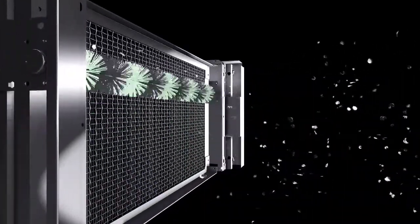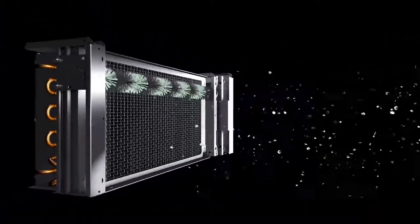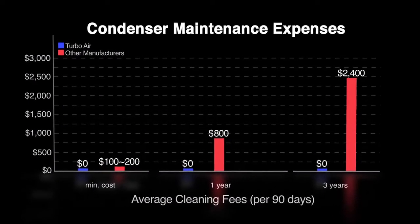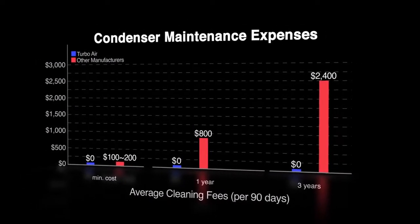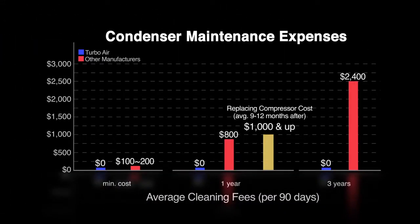This allows your system to maintain the highest efficiency while mitigating premature system failure. With Turbo Air's self-cleaning condenser, end users could potentially save anywhere from $200 to $800 for professional cleaning services per call, and save on repair costs related to compressors and other associated parts.